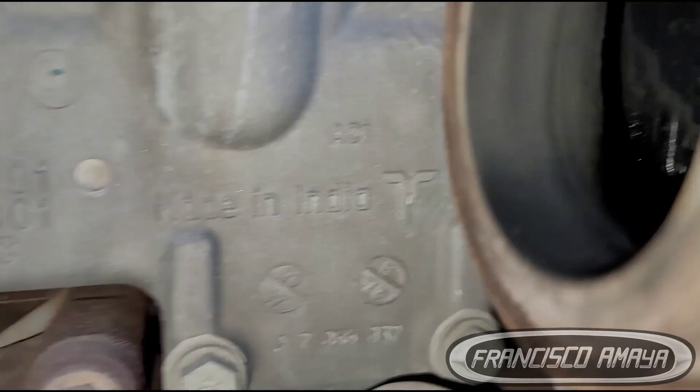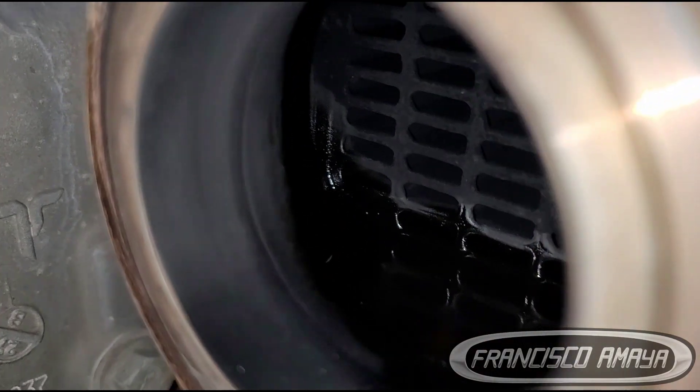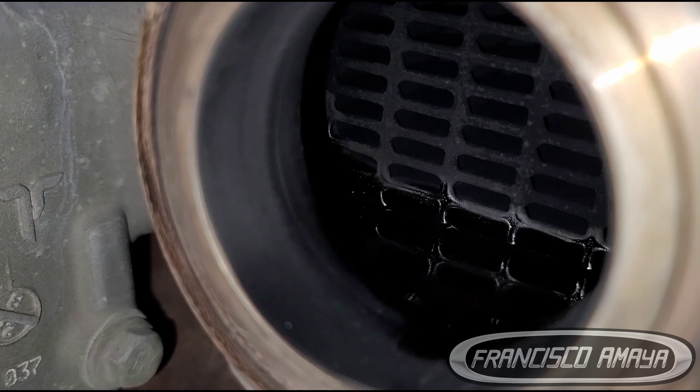Here we have the EGR cooler — let's look at the inside. You can see coolant in there; you can clearly see the coolant.